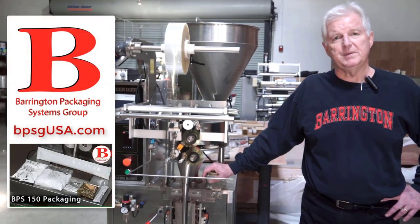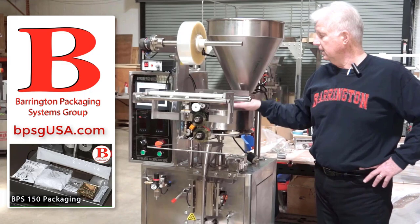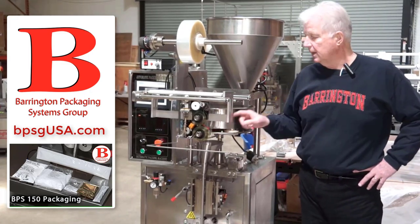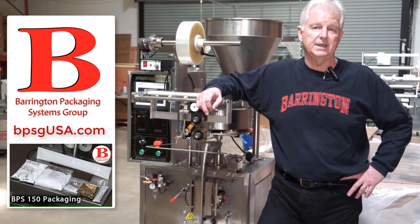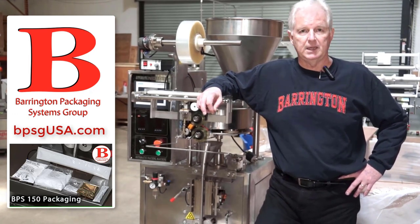I'm standing in front of a BPS150. It features a hopper, a rotary cup filling system, and a date coder. It will run any types of film that will seal to themselves — polypropylene laminations, polyester poly laminations, as well as paper poly.